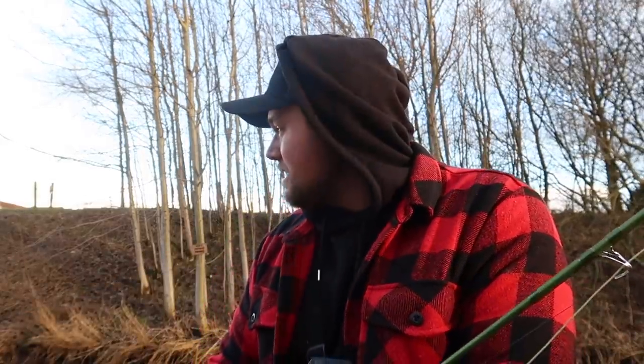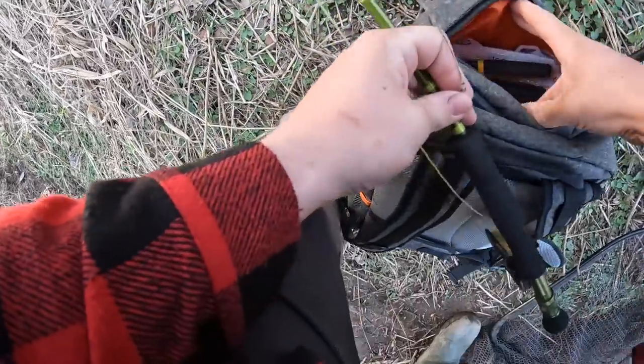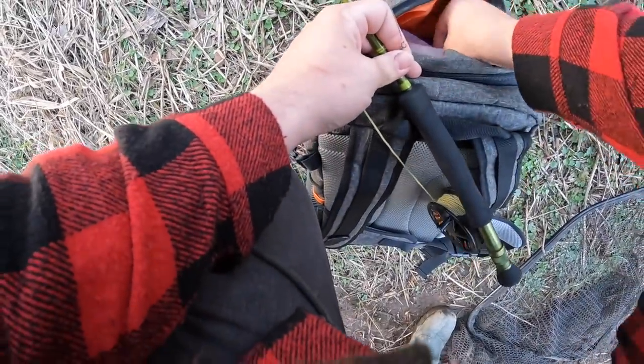We're gonna see if I can catch my first pike on a fly this afternoon. Just come to a local drain — thought it'd be the easiest option so I don't need to cast very far. Pretty excited to be fair. Get a fly on and get casting.